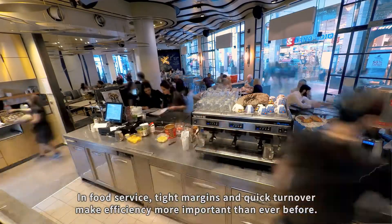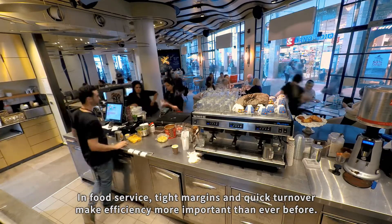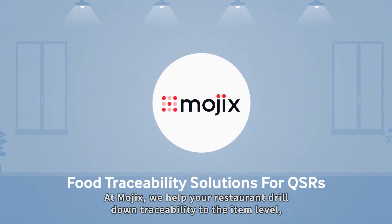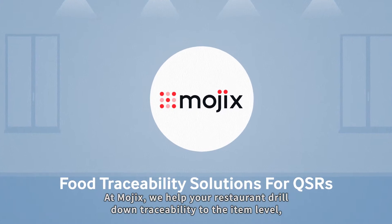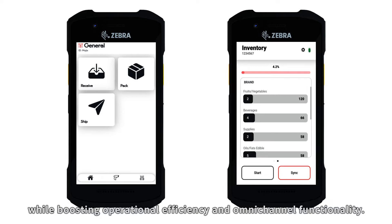In food service, tight margins and quick turnover make efficiency more important than ever before. At Mojix, we help your restaurant drill down traceability to the item level, while boosting operational efficiency and omnichannel functionality.